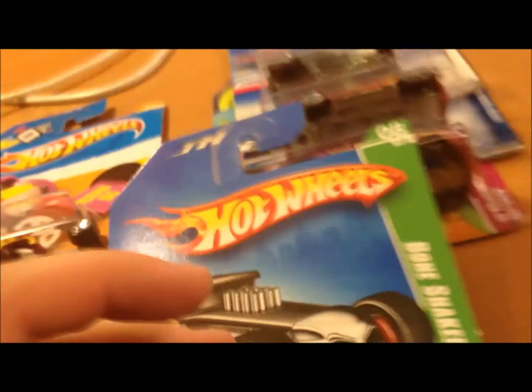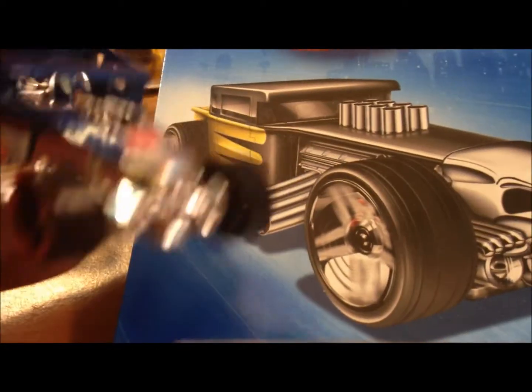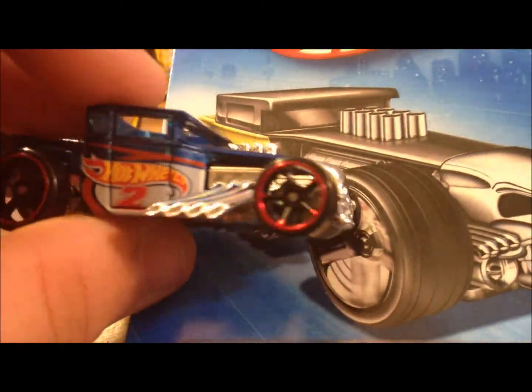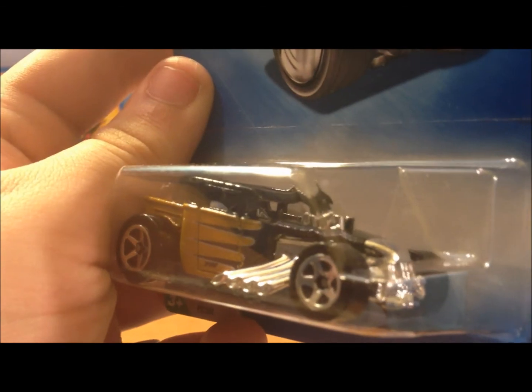Can't complain because I got a Bone Shaker Treasure Hunt now — one of the coolest cars in my collection — to go along with my only other Bone Shaker, the Hot Wheels Race Team Bone Shaker from 2012. Thanks for watching, bye.